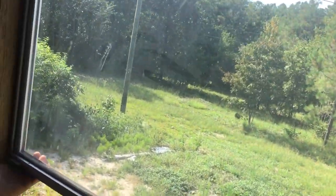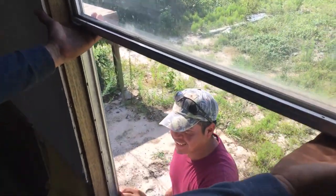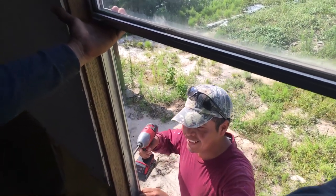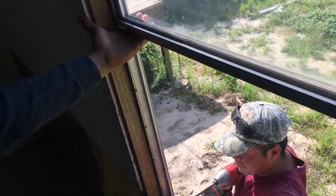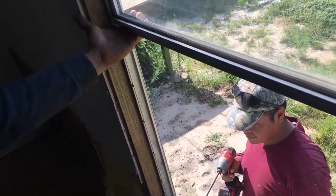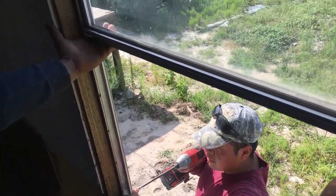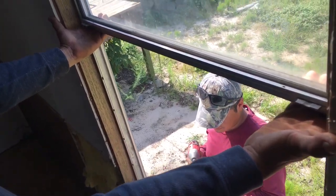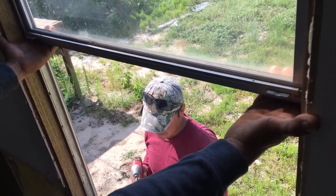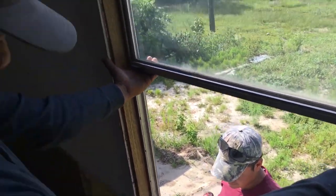This is the third time he's put it up and it's the first time it fits the hole. He's asking how much silicone — it's good.